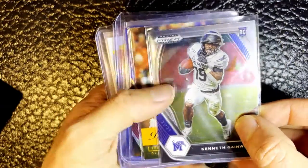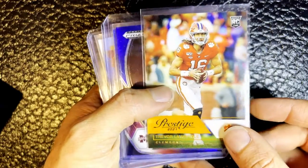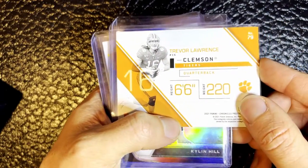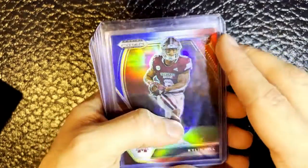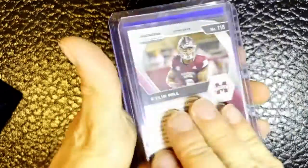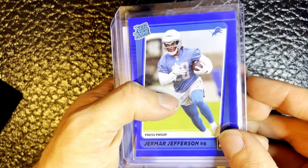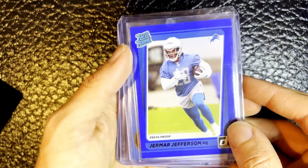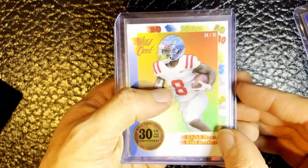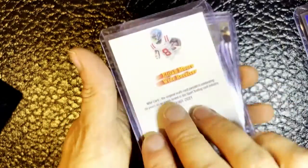We've got a rookie card for Kenneth Gainwell, the running back for the Eagles. Oh, we've got a Prestige 2021 rookie card for Trevor Lawrence, the quarterback for Jacksonville. That's a really nice card. Oh, this is a really cool prism rookie card for Kylan Hill - that's got a great look to it. A rated rookie card for Jermar Jefferson, running back for the Lions. That's a cool card. We've got an Elijah Moore card, the wide receiver who now plays for the Jets. That's a cool looking card.